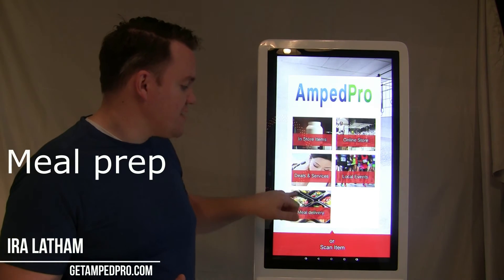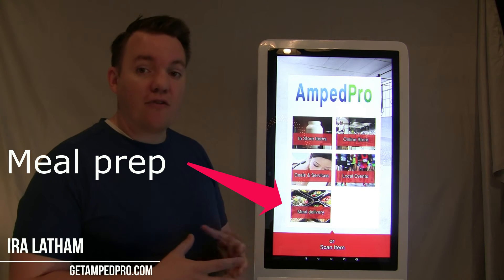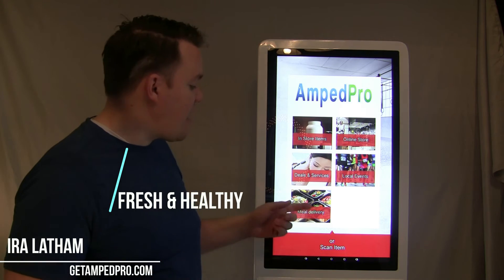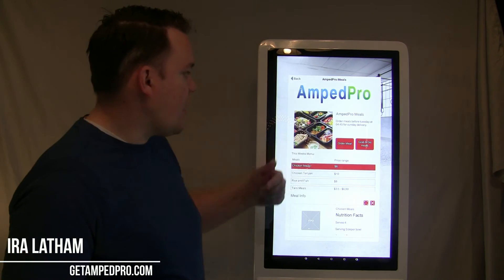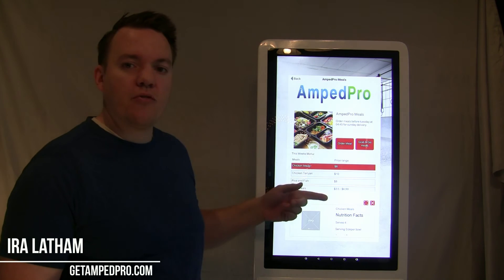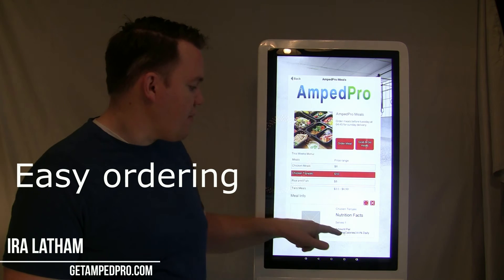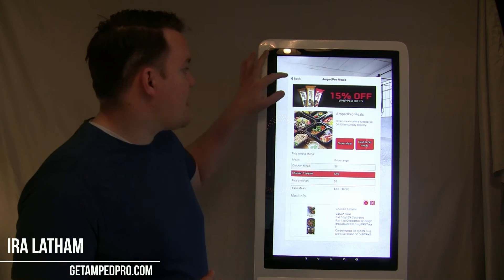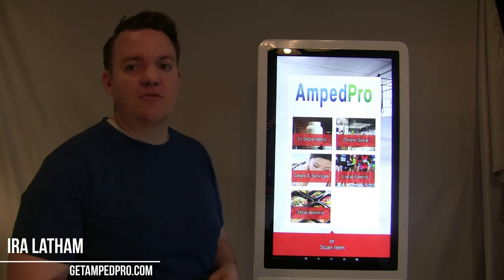The next cool feature is the meal prep delivery service. We've partnered with local meal prep companies to offer a range of products and services to customers, with either in-gym delivery if the gym allows it, or delivery to their home. Meal prep companies can upload their weekly menu and customers can easily see what's available and select their meals. We're really excited to offer this to both vendors and customers to help them reach their goals.